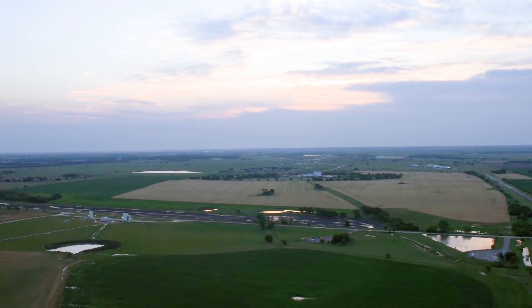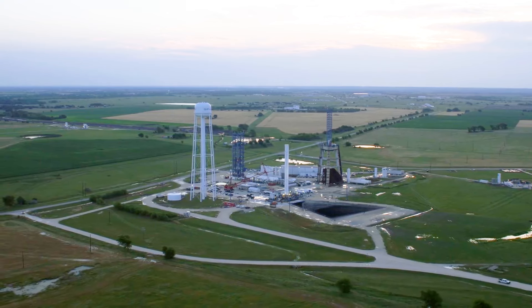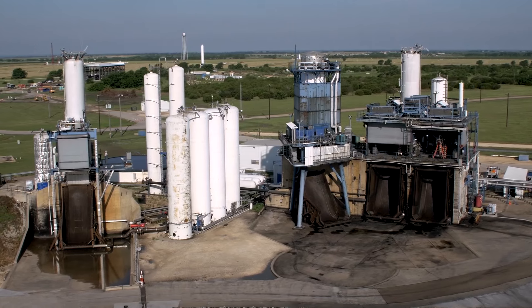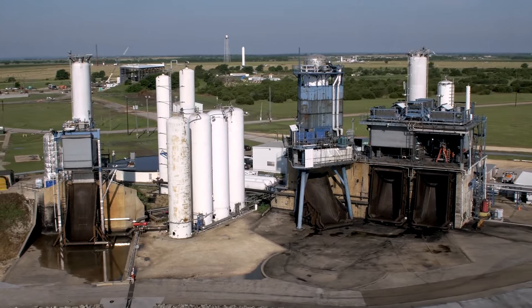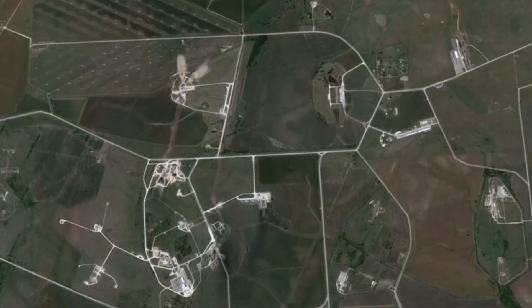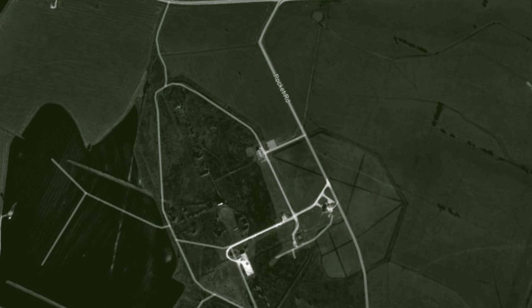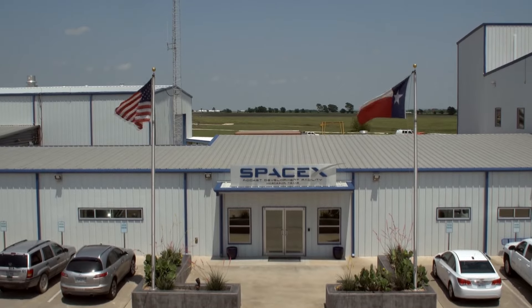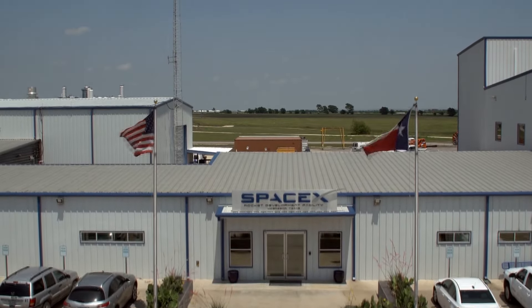Next in line though was SpaceX, who took over the site just three years later to begin testing their Merlin engine. In the first several years of owning the facility, SpaceX expanded it massively, doubling the amount of land space and growing the employee count from just three people to 140 by the end of 2011.